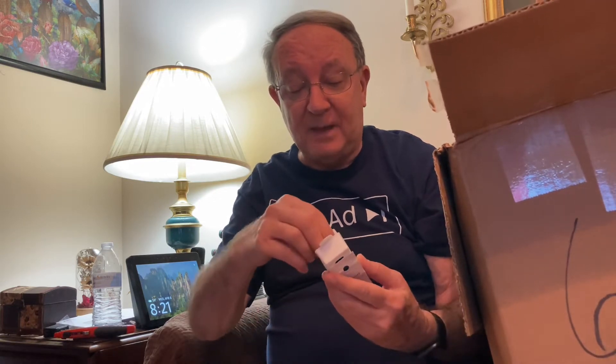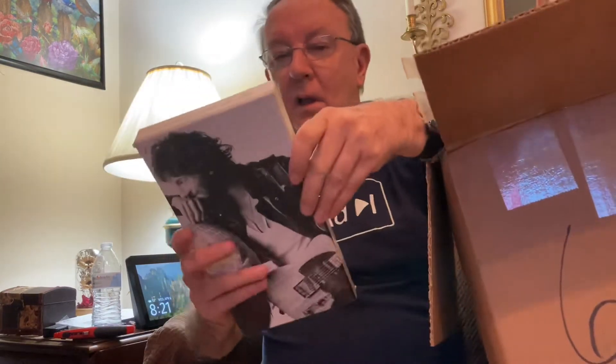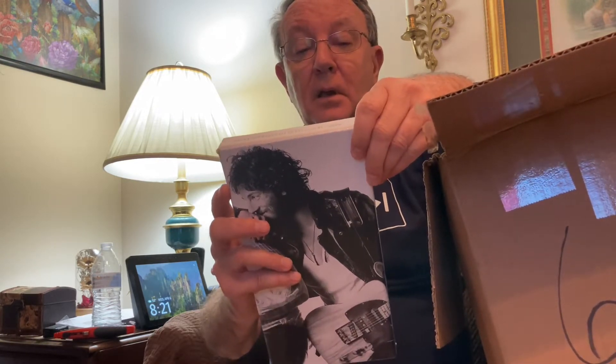I would just be happy if I would learn how to put things back where I got them. We're just going to put it down there. What's next? Oh my goodness — look. Bruce Springsteen and the E Street Band, Hammersmith Odeon, London, 1975.